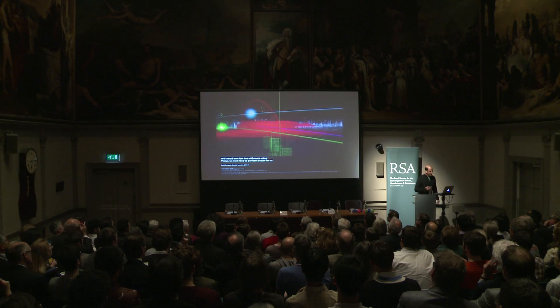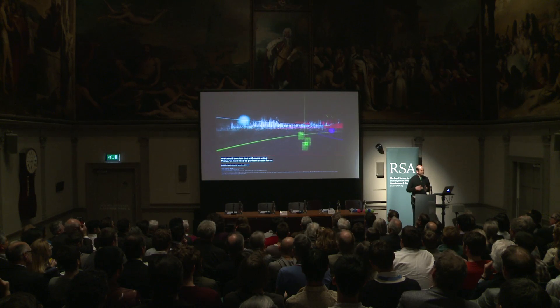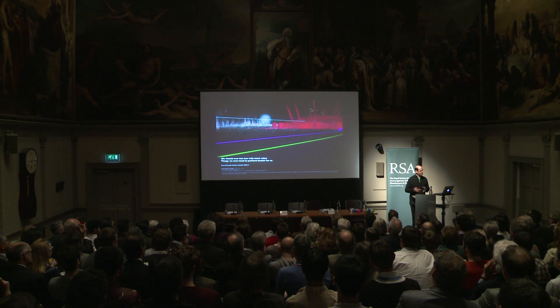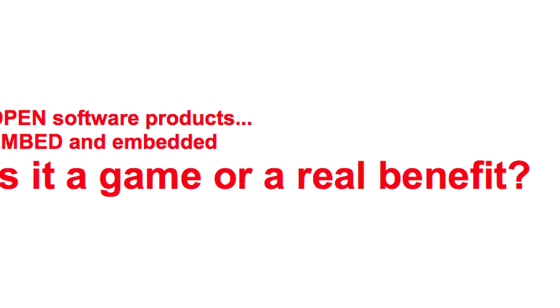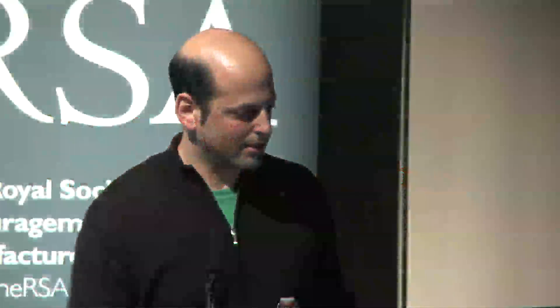The big element in this kind of mini-revolution is celebrating communication in different ways. And there are many questions, but one for me today is: is it a game or a real benefit? I think it's a real benefit, but some part of it is a game.